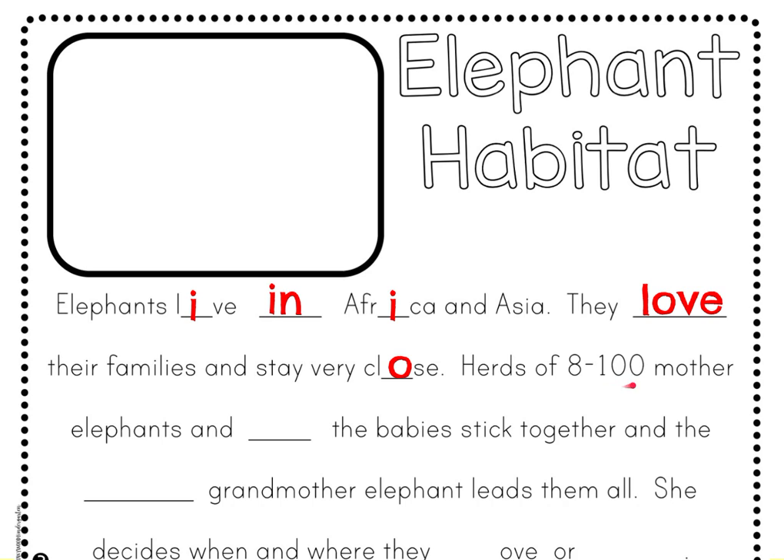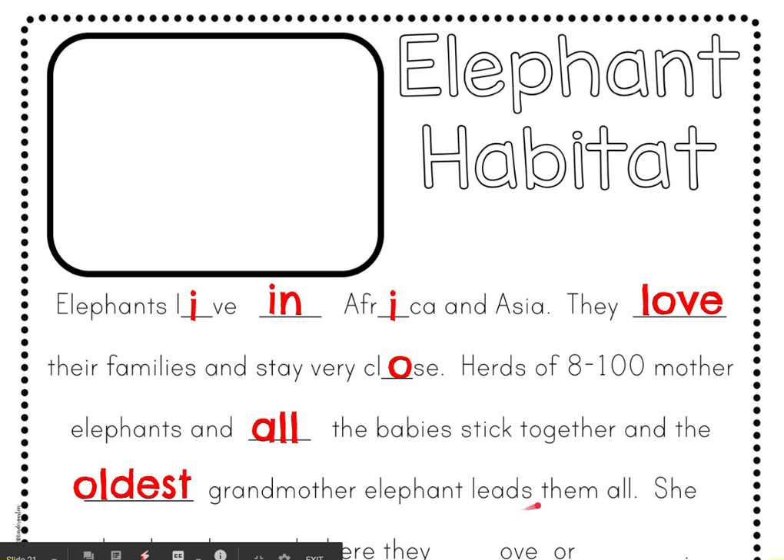Herds of eight to 100 mother elephants and all the babies stick together, and the oldest grandmother elephant leads them all. We have the word 'all' — A-L-L. And then 'oldest' — O-L-D-E-S-T.